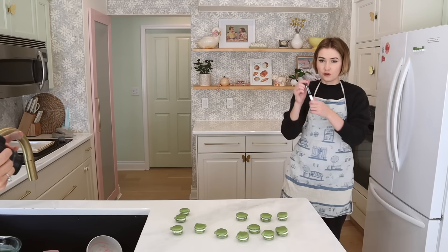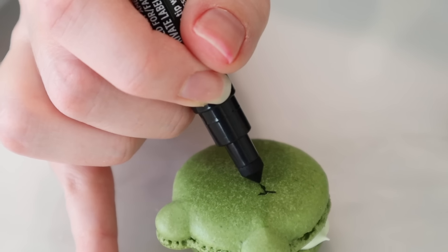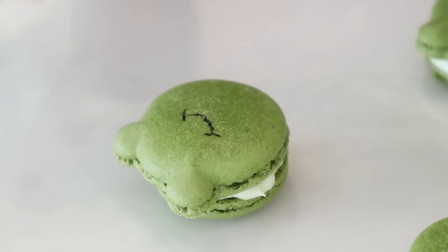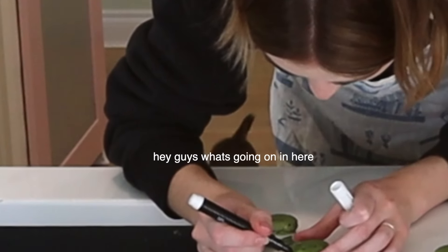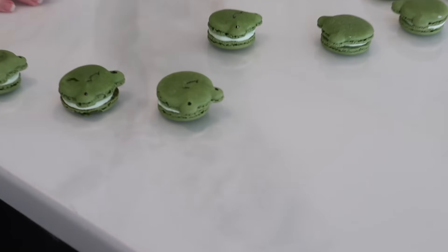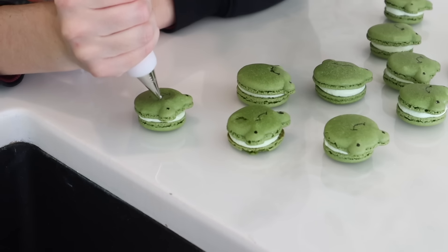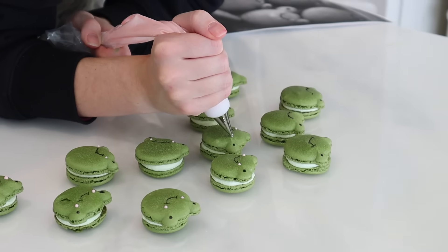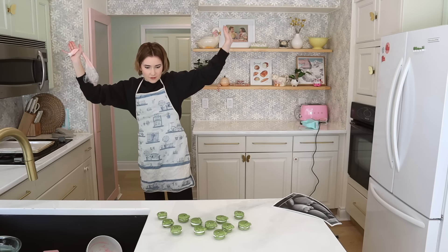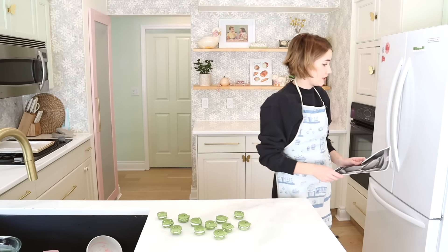I have an edible food pen to draw their eyes and mouth. I'm going to practice on one first — it's so flaky and delicate. That one's the new blueprint. So cute! Now the blush — I'm so glad I made three pounds of royal icing for the cheeks.